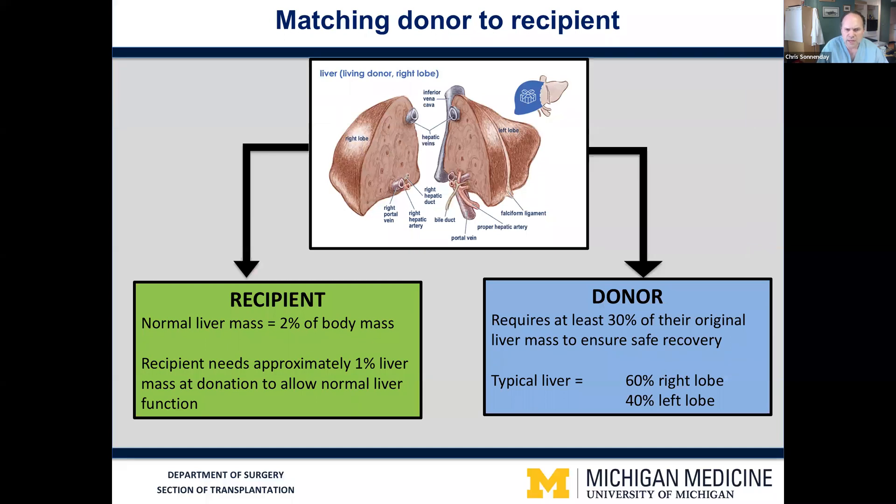Part of our job in evaluating a donor for living donation is not only to make certain that they are healthy to tolerate a major operation and that there is nothing wrong with their own liver, but we also look carefully at the anatomy of the donor liver and its size, because size is an important part of matching the donor liver to the recipient need.